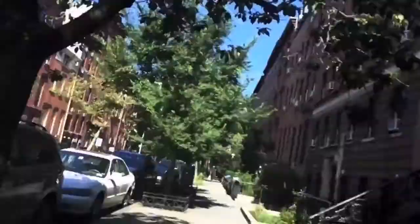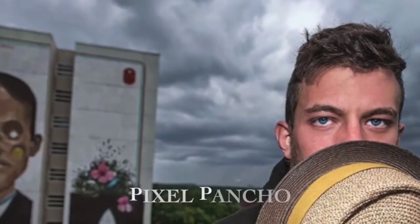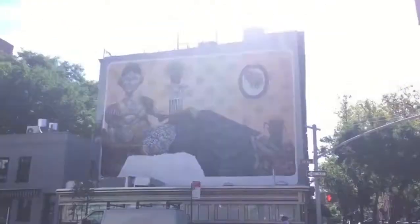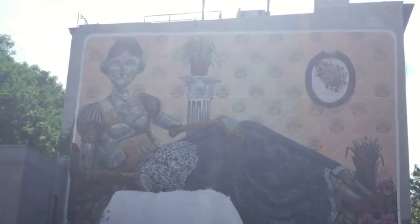Here we are on West 22nd Street headed towards 10th Avenue. There's the Pixel Pancho piece that I believe he finished in June of this year, right above the closed Empire Diner. We'll get close to it in a little bit.